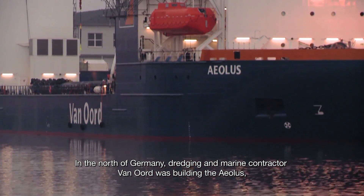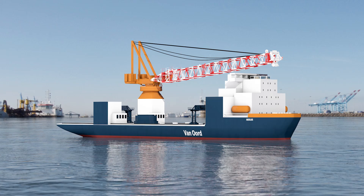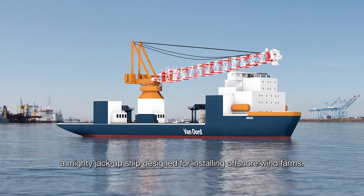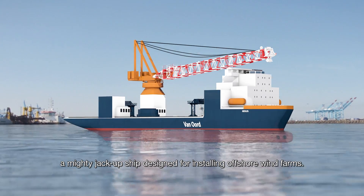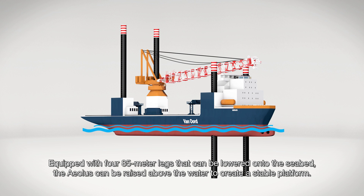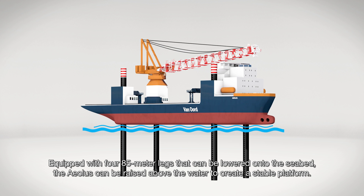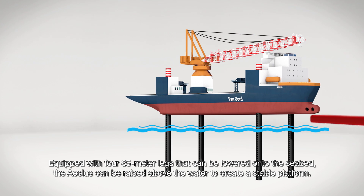In the north of Germany, dredging and marine contractor von Ord was building the Aeolus, a mighty jack-up ship designed for installing offshore wind farms. Equipped with four 85-meter legs that can be lowered onto the seabed, the Aeolus can be raised above the water to create a stable platform.